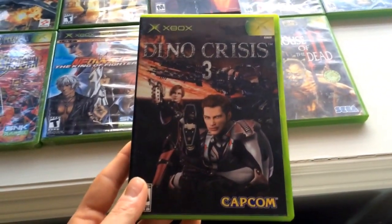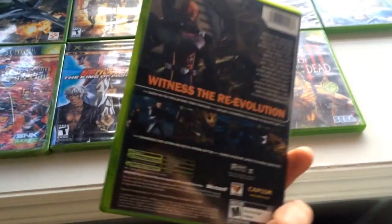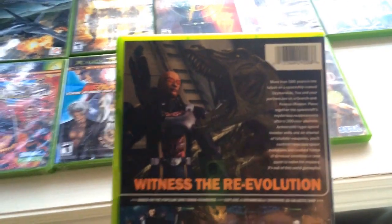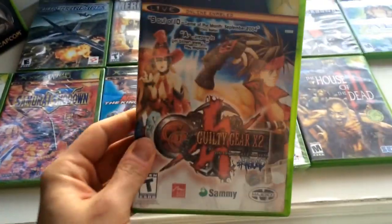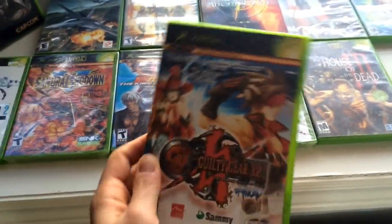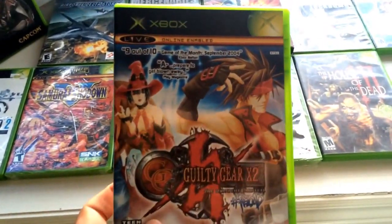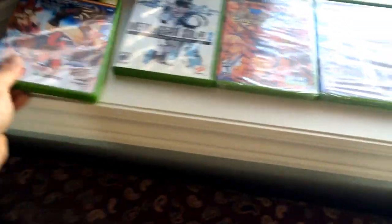Oh, this is a badass game — Dino Crisis 3! They went crazy with this one though — you're in space, and there's a T-Rex dinosaur in space. I'm going to play this no matter what — it looks awesome. Next up we have Guilty Gear X2. If you guys haven't played the Guilty Gear games, they're excellent fighting games with beautiful graphics and beautiful character animation. Really fun games.